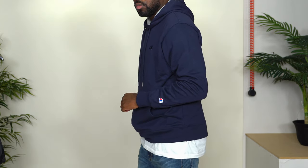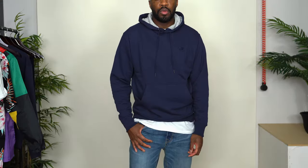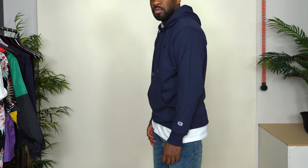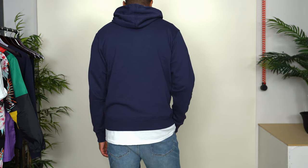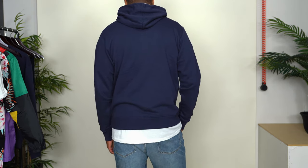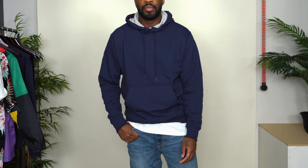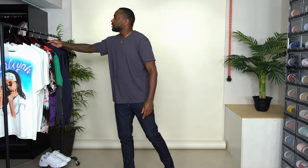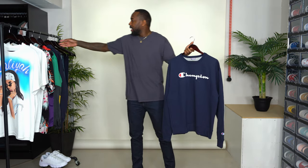Then I have this Champion hoodie in navy, size medium. It has the embroidered Champion logo on the left sleeve and the Champion logo on the left chest in a monochromatic navy. There's some gray interior in the hood — I kind of wish it had stayed a little darker so it wouldn't be as noticeable, but it does give a really good contrast and separation. With Champion being such a classic brand, you really can't go wrong.